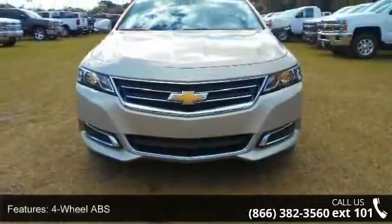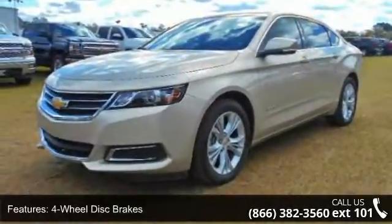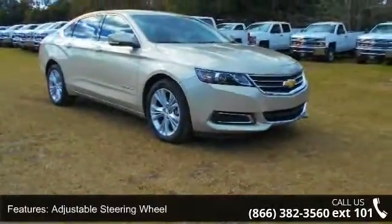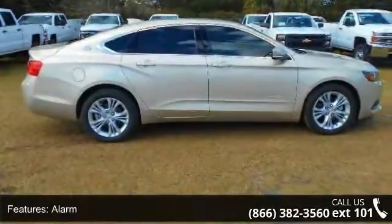This vehicle's top features include 4-wheel ABS, 4-wheel disc brakes, adjustable steering wheel, alarm, aluminum wheels, AAA MFM group, auto-off headlights, back-up camera, brake assist, and AAA bucket seats group.